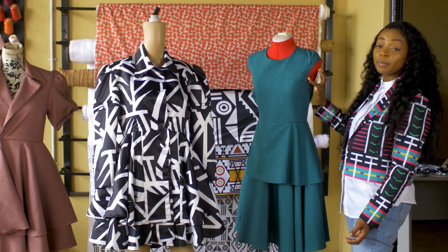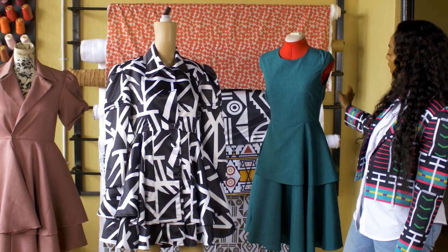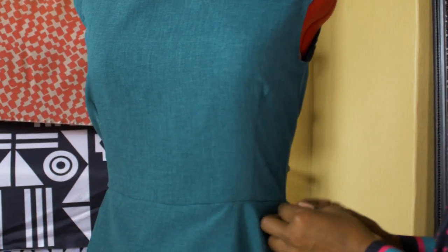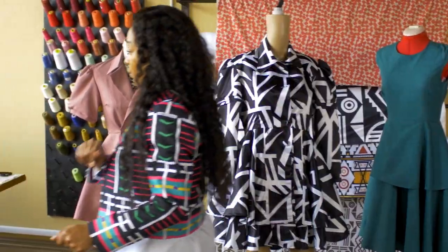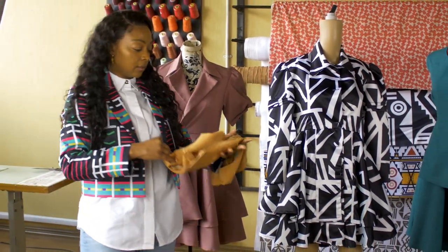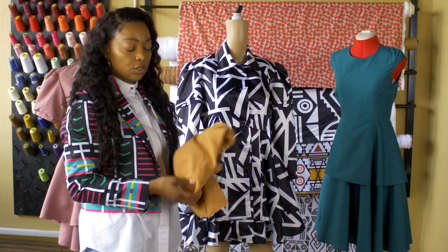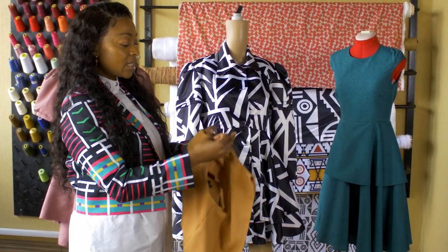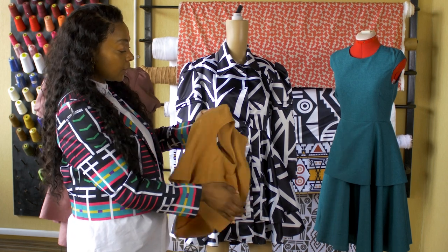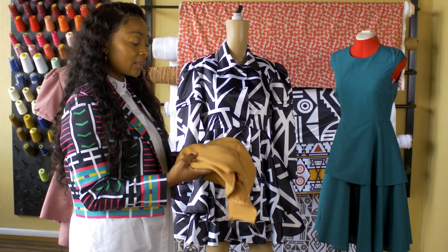We're going to drop this a bit and then we'll have the peplum. From this final sample we're going to use the color palette — we're going for beige and neutral colors. So this is now the final sample; you're going to see the actual dress from this.